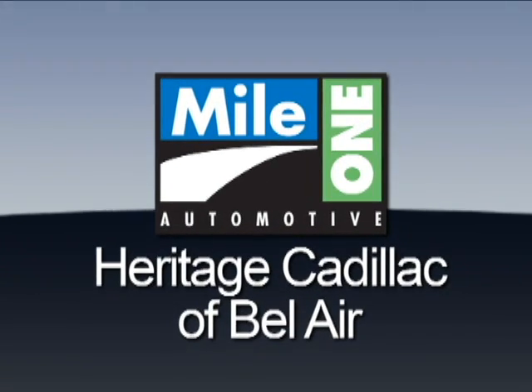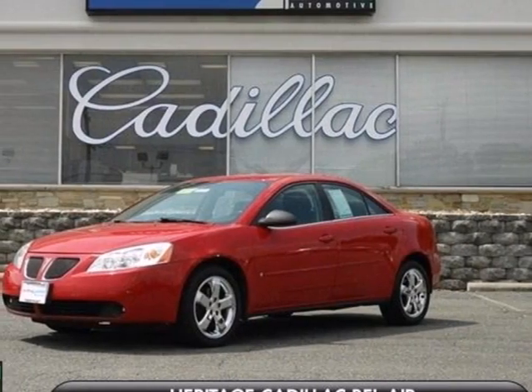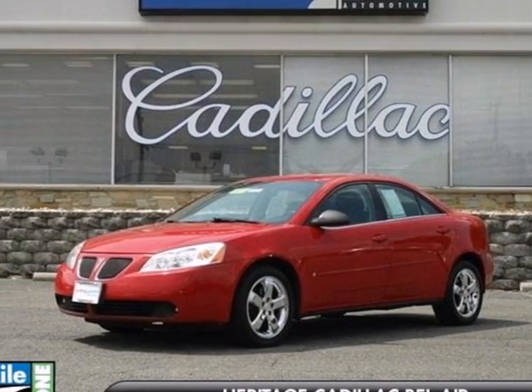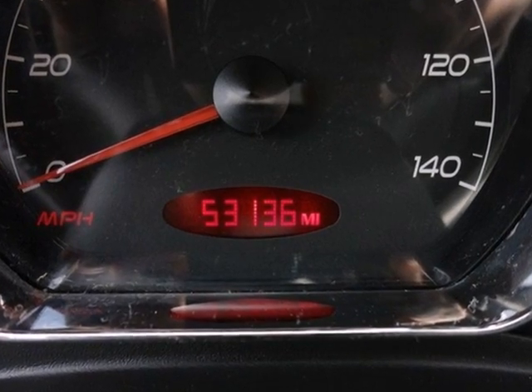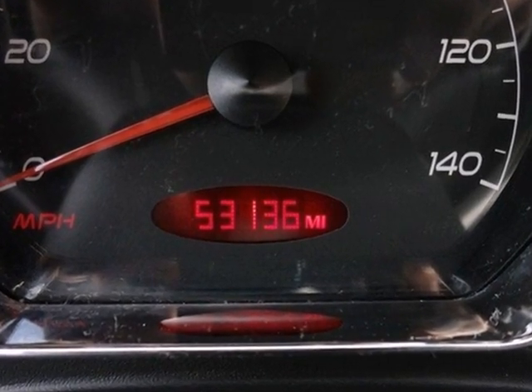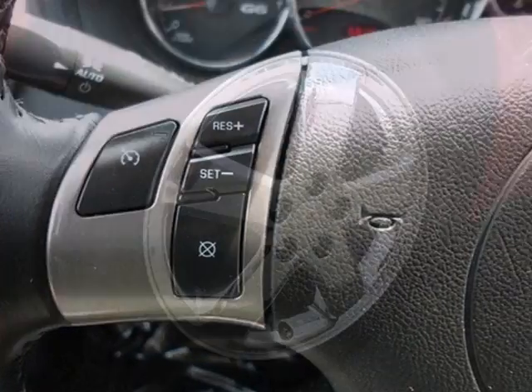Mile One Heritage Cadillac of Bel-Air, here's the vehicle for you. Here's a 2007 Pontiac G6. Standard amenities include a remote trunk release, power exterior mirrors, front center console, remote power door locks, and a premium CD audio system.